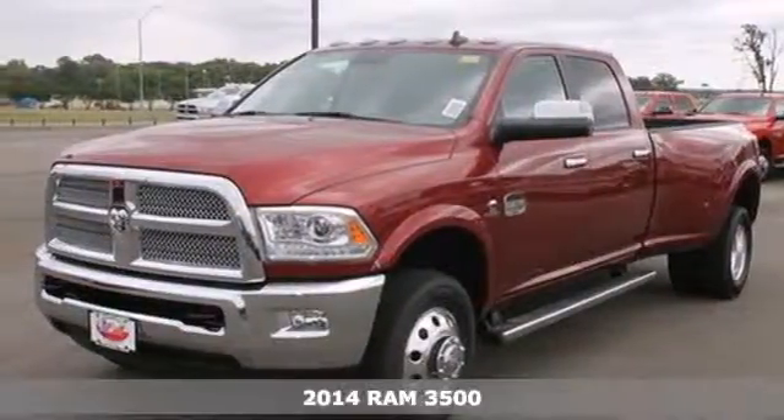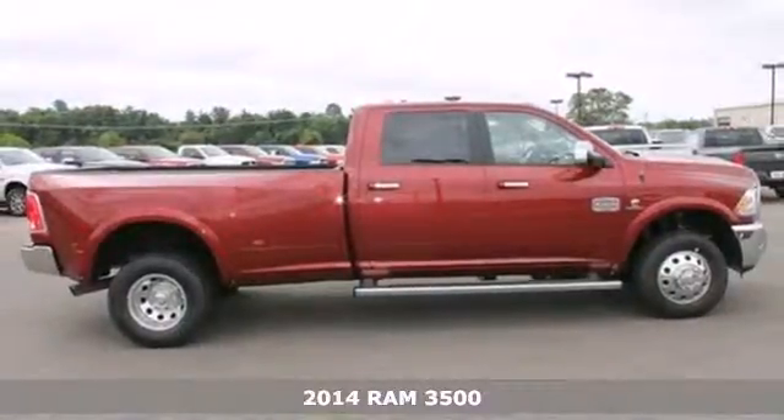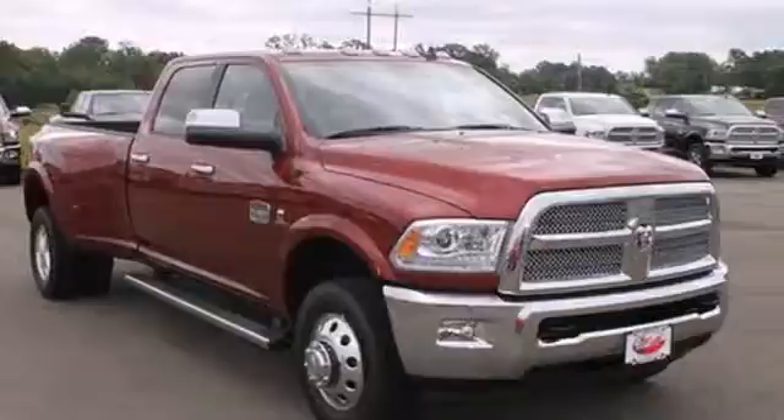It's a 2014 Ram 3500, built for work in a heavy-duty atmosphere. Ram trucks are engineered to last and they are torture-tested to prove that.